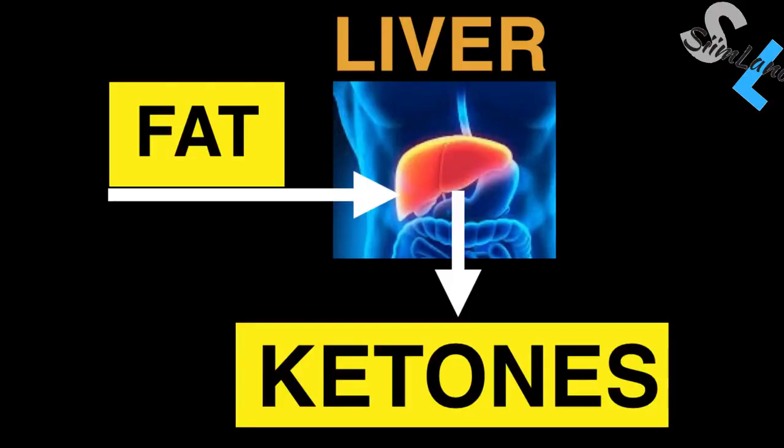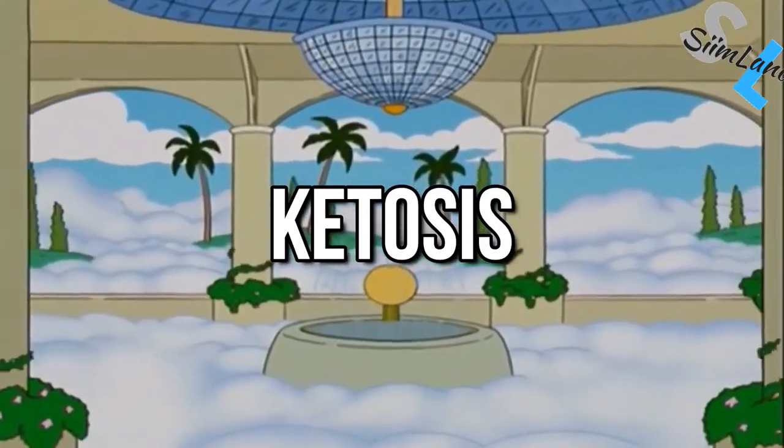By default, your body uses glucose for fuel because it's quick to absorb and easy to store as fat. When you're in a fasted state or when you reduce your carbohydrate intake, you will eventually deplete your liver glycogen. The liver will then start producing ketone bodies from stored triglycerides — those same stored triglycerides in your body fat — which leads us to ketosis.